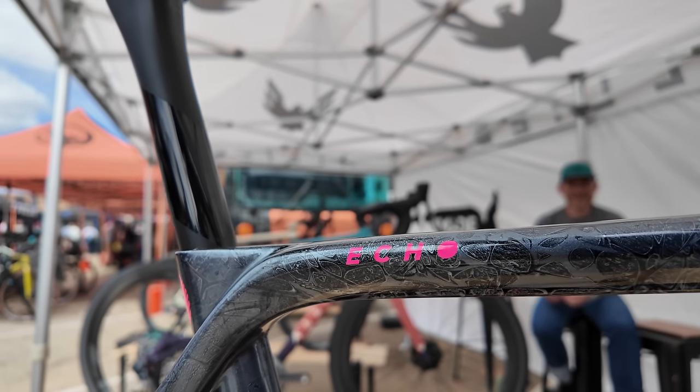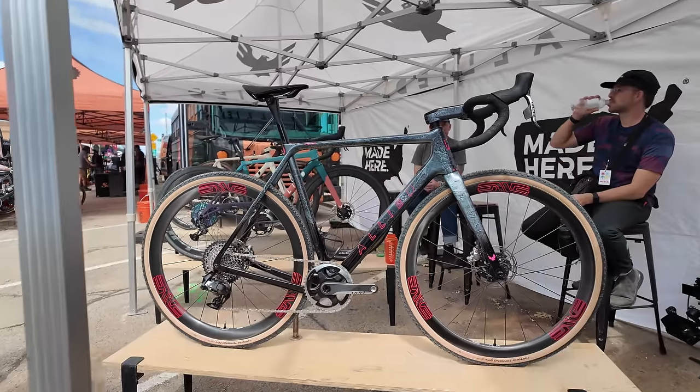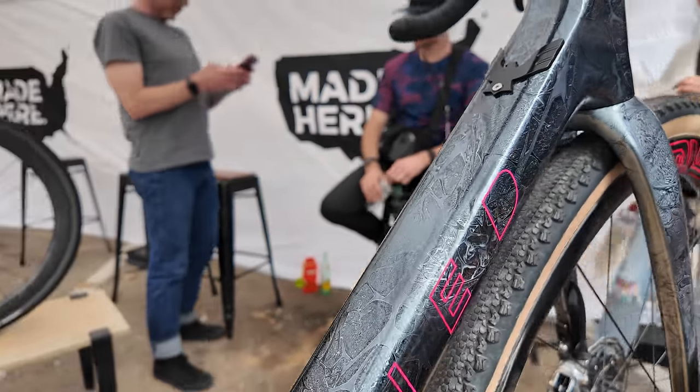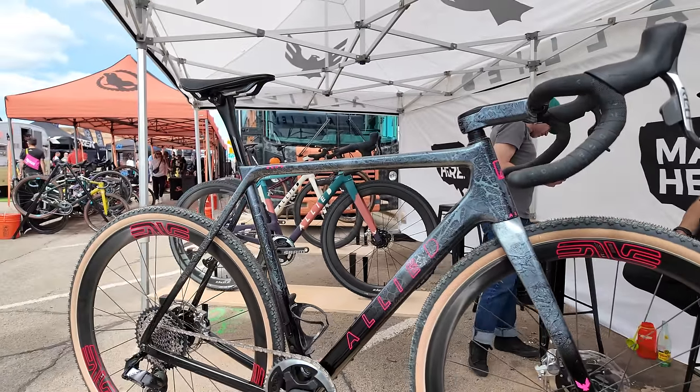Dark Nebula paint job on the Allied Echo, out of Rogers, next to Bentonville, Arkansas. Allies are made in Arkansas - check out my video on the factory tour I did with Sam Pickman.